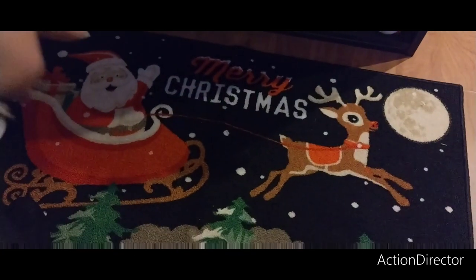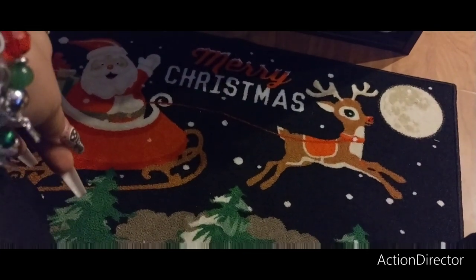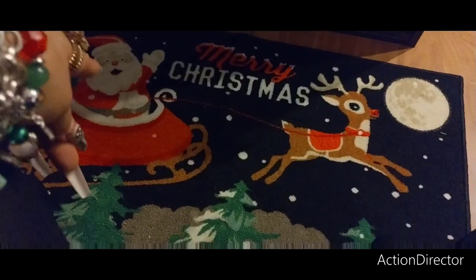And then this is — I want to say Hobby Lobby. Hobby Lobby. This is Hobby Lobby.